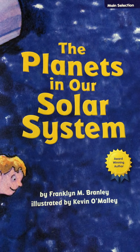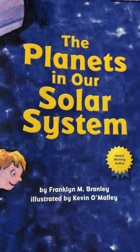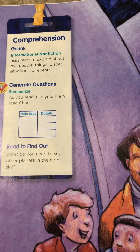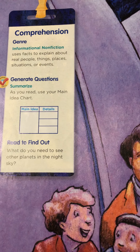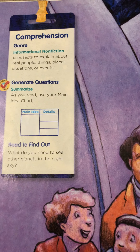The story for the week is called The Planets in Our Solar System by Franklin M. Branley. Your focus this week is on summarizing, so we're going to use the main idea and details that we've learned about from our other stories. And this is informational non-fiction, which means that it is real facts, and it uses those facts to explain things that we know.